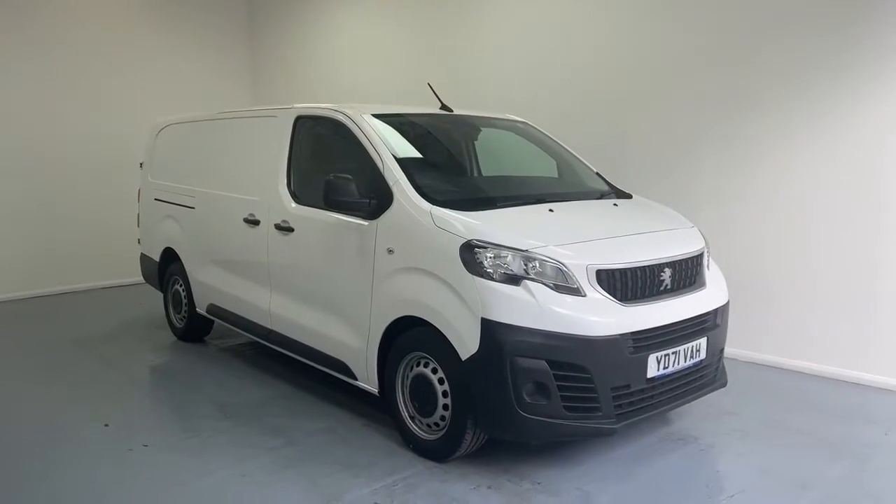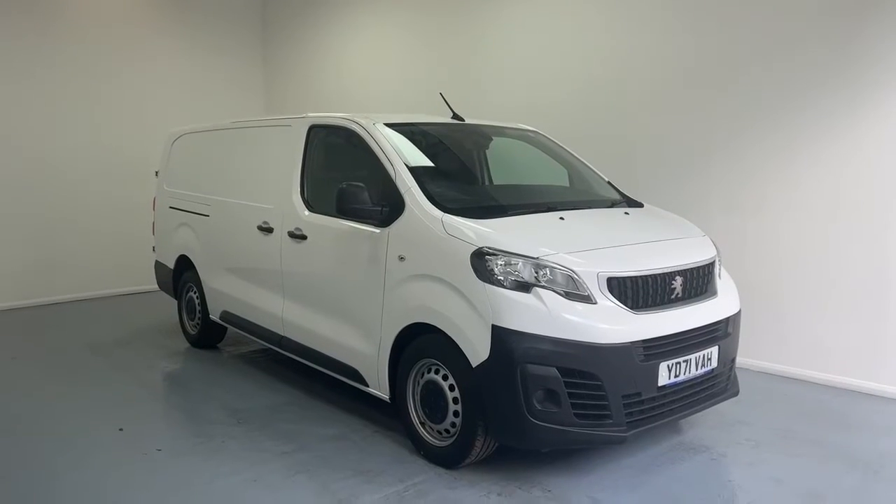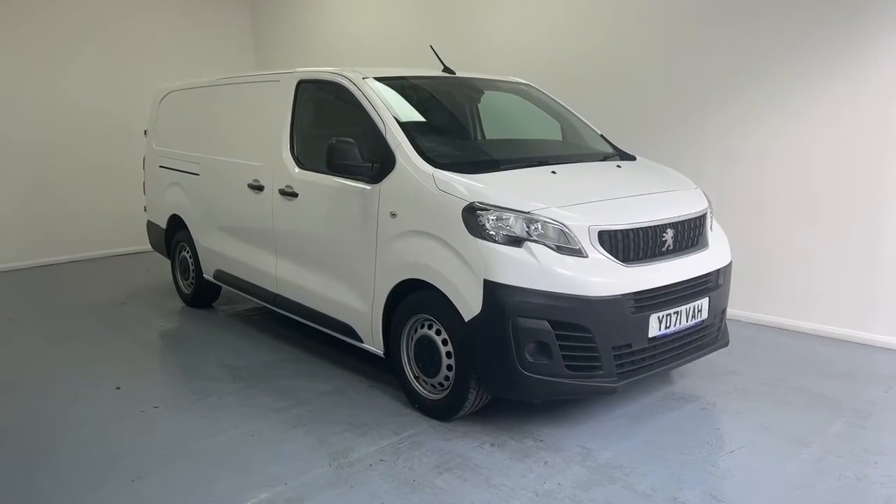And this was our L2-H1 Peugeot Expert. My name was Taj — thanks again for your enquiry, and hopefully we can hear from you soon. Have a good day.